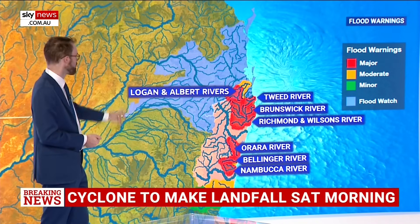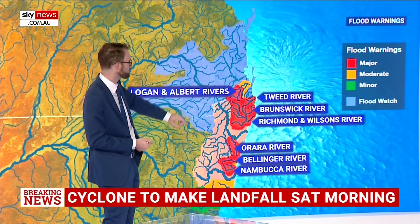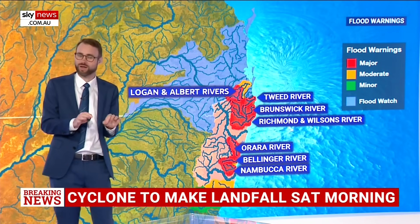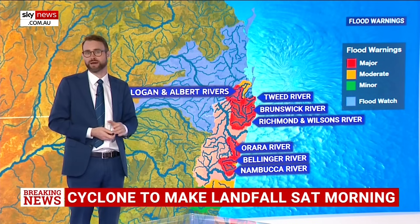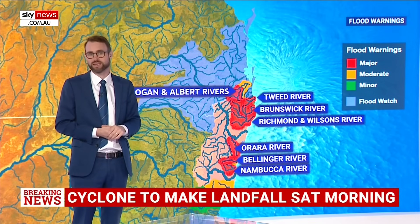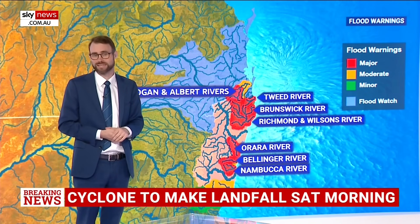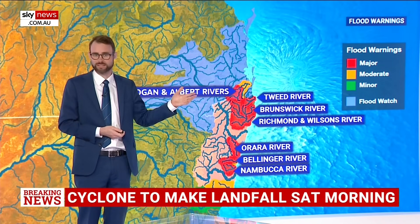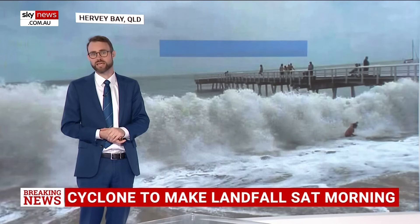Major flood warnings: Logan and Albert Rivers, the Tweed, the Brunswick, Richmond and Wilsons, Arara, Bellinger and Nambucca. But thankfully so far we haven't seen all that much — only one river, the Bellinger, seeing that moderate flooding. We're likely to get to major in that river and there's a chance in all of these others. So a lot still to contend with.